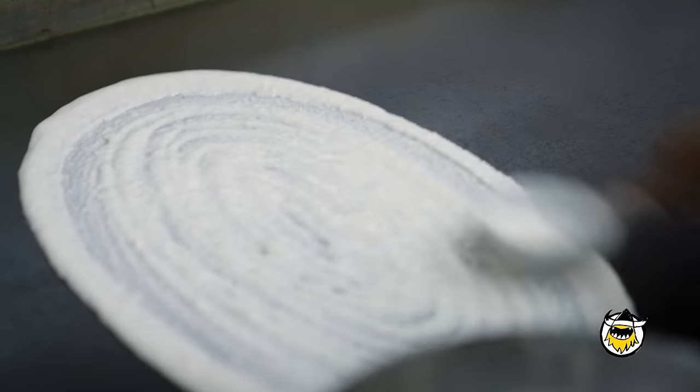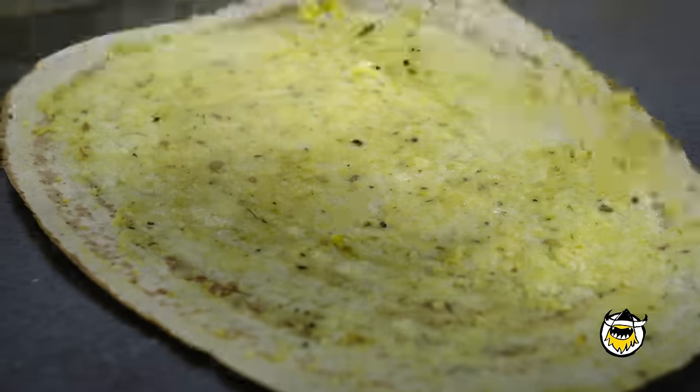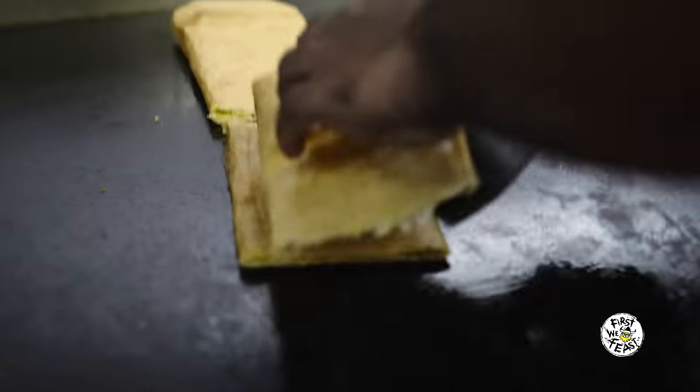Dosa is not something my mom made at home. We'd always go out for it because it's more Indian and we're Bangladeshi. But it was one of my favorite foods, so whenever we had to go buy Indian clothes — which was something I hated, so itchy — to bribe me to put up with it, we'd have a dosa first. So that's your memory tied with dosa — bribery.